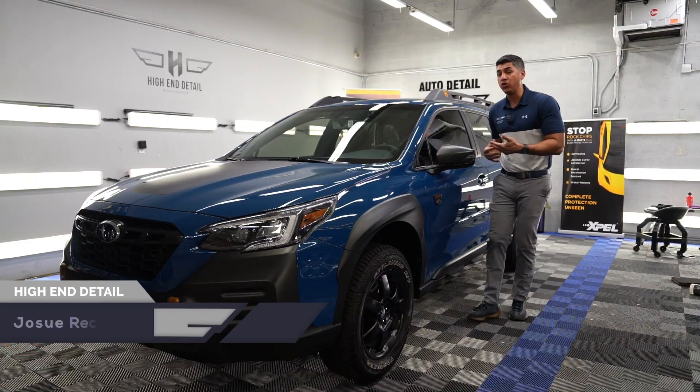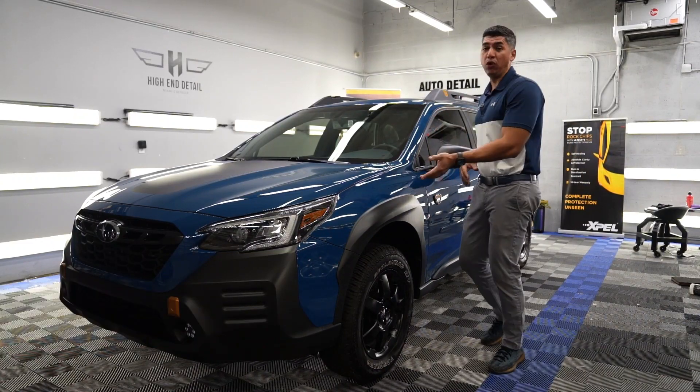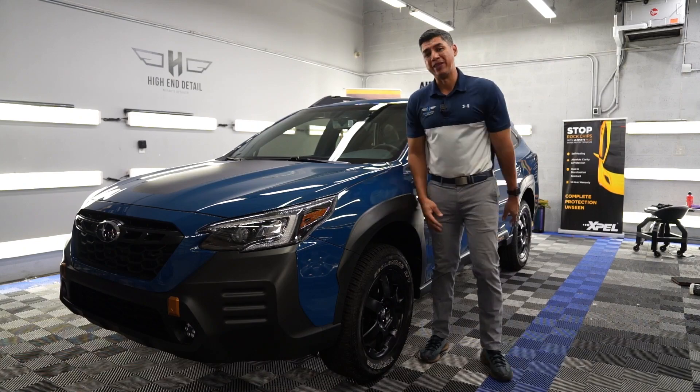In today's video, we'll be protecting the all-new Subaru Outback. This is the Wilderness Edition, and it's all coming up next.